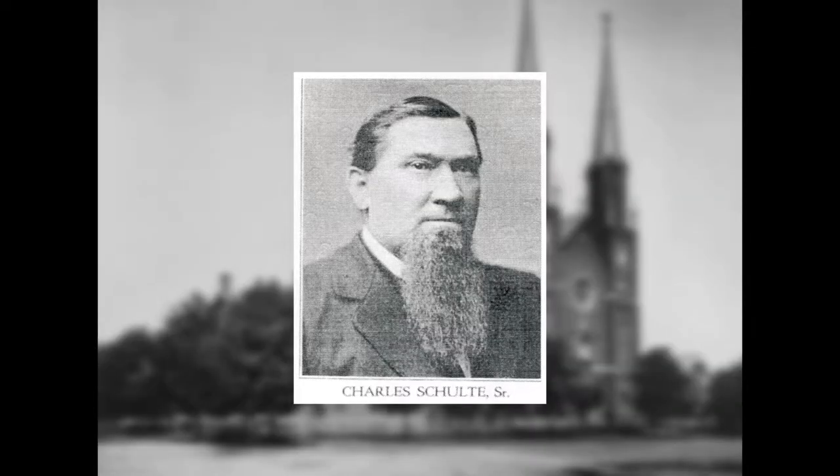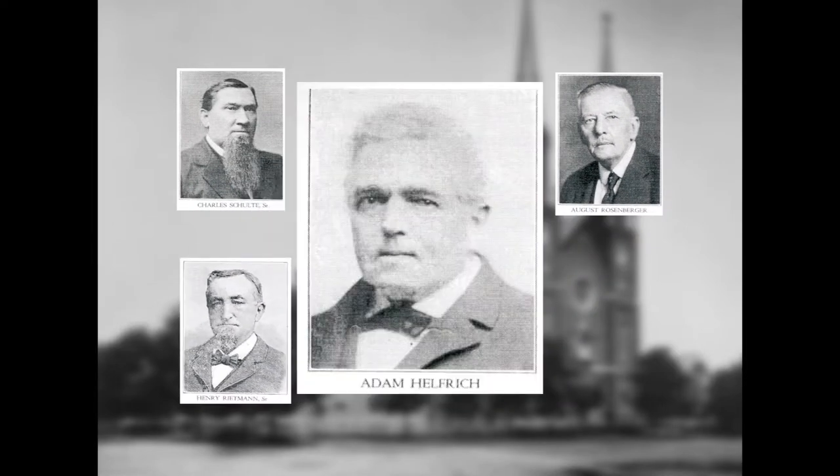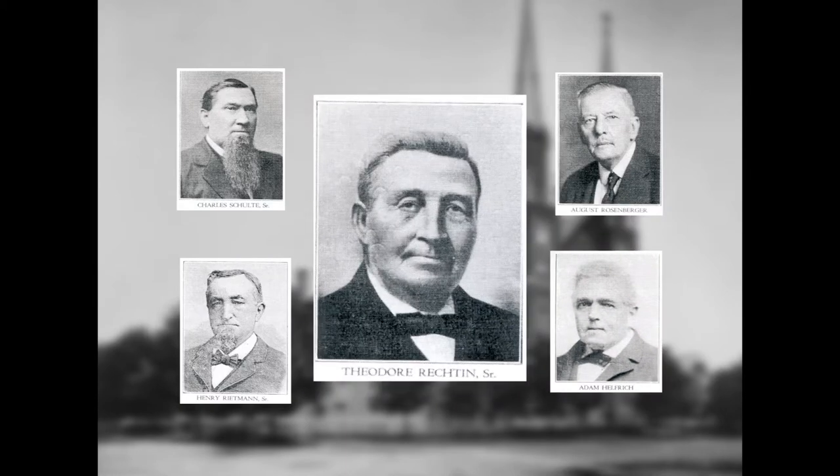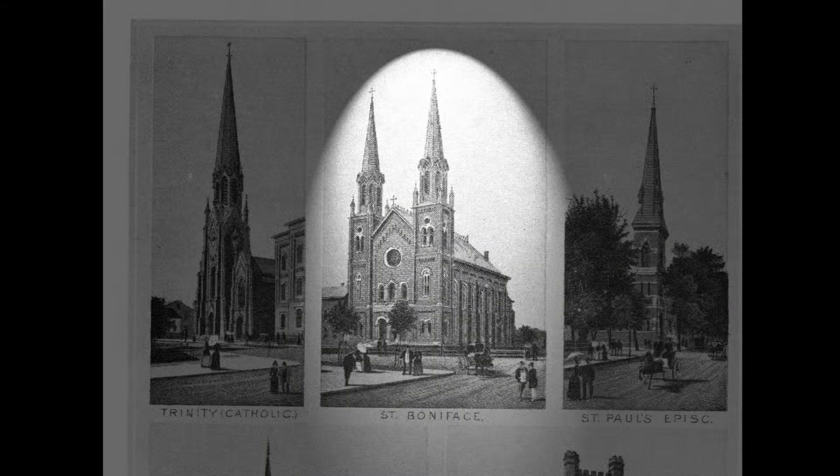The idea of St. Boniface first came to light in 1878 in the home of Charles Schulte. Augustus Rosenberger, Henry Rietman, Adam Helfrich, and Theodore Rechton all met at Schulte's and began to lay plans for the new church. Soon, a plot of land on Wabash Avenue was purchased for $5,000.